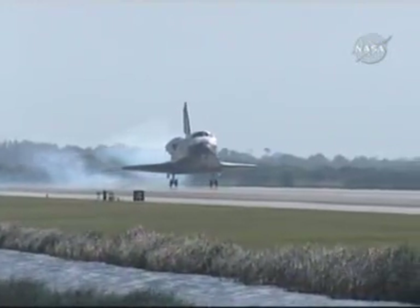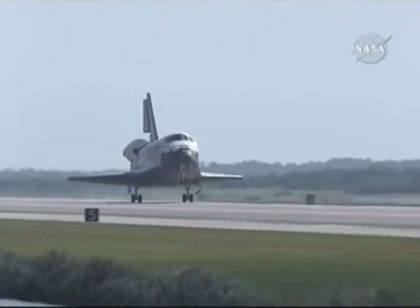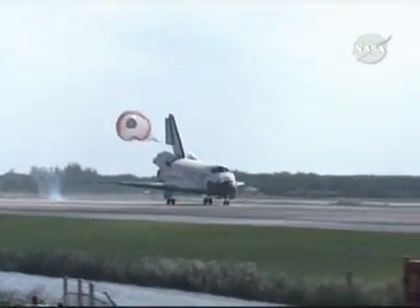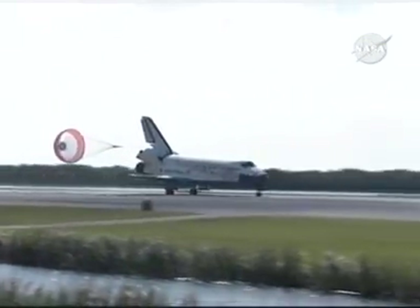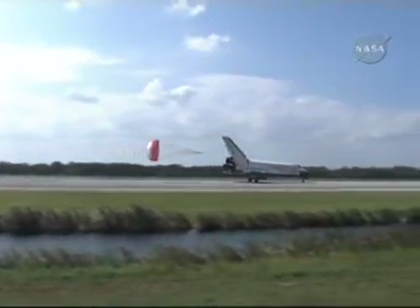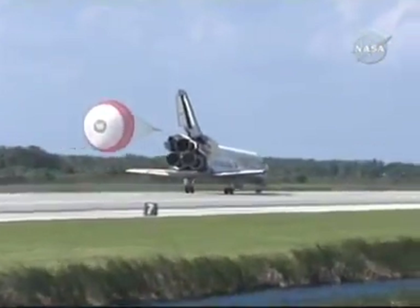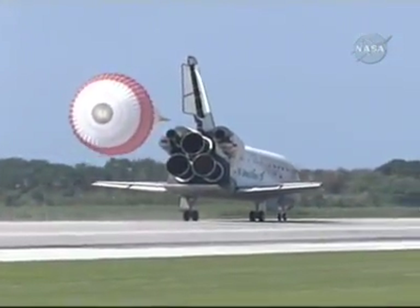Discovery's landing gear is down and locked in place. Main gear touchdown. Commander Pam Milroy is rotating the nose gear down to the runway — nose gear touchdown. Discovery is rolling out on runway 33 at the Kennedy Space Center, wrapping up a 6.25 million mile mission. Discovery completing its 34th mission to space and the 23rd shuttle flight to the International Space Station.